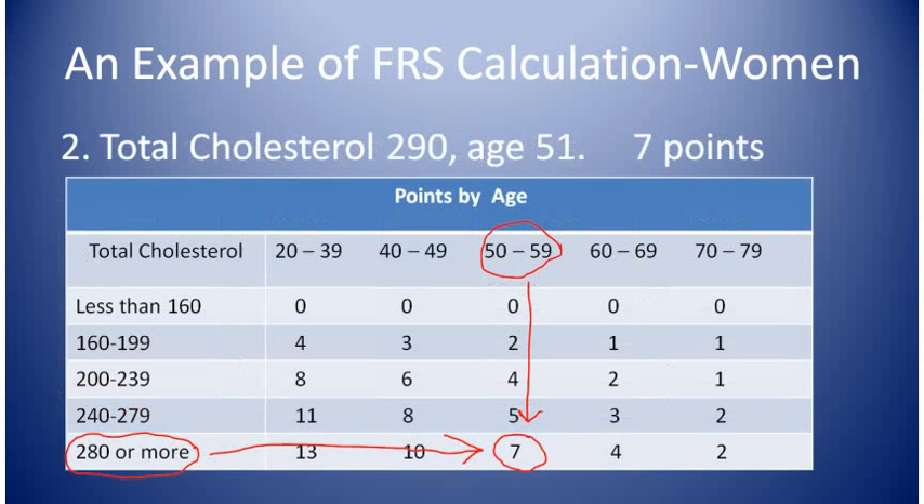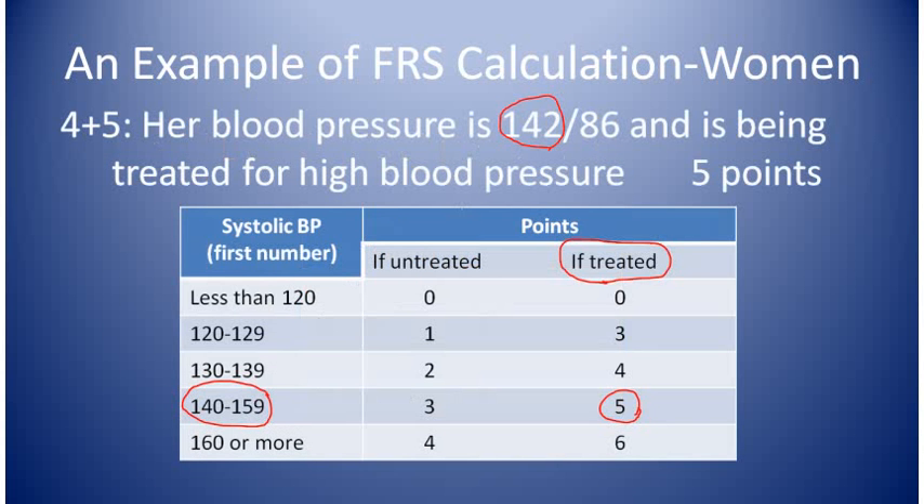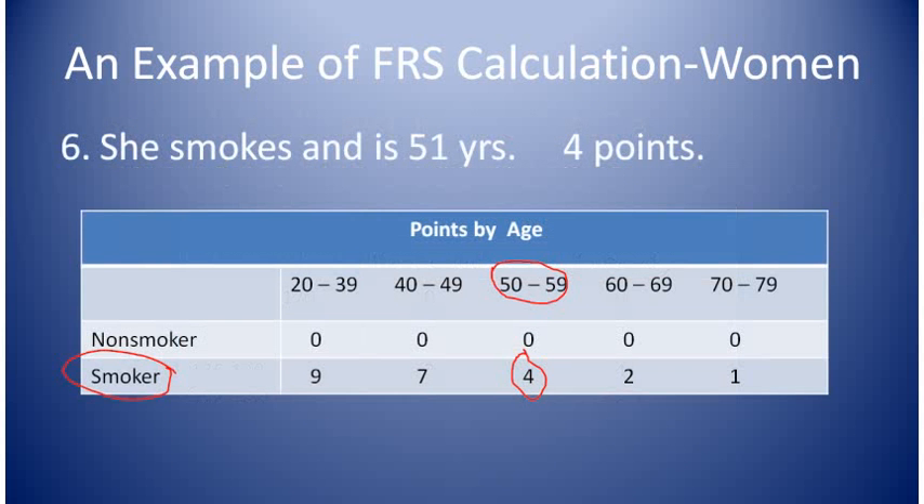For question 2, total cholesterol: hers is 290 and her age is 51. We go across the cholesterol row to her age column and we see that she gets 7 points. For question 3, her HDL cholesterol is 33, so we look at the HDL cholesterol chart and she gets 2 points. For questions 4 and 5, her blood pressure is 142 over 86 and she is being treated for high blood pressure, so she gets 5 points. For question 6, she smokes and is 51 years old, so she gets 4 points.